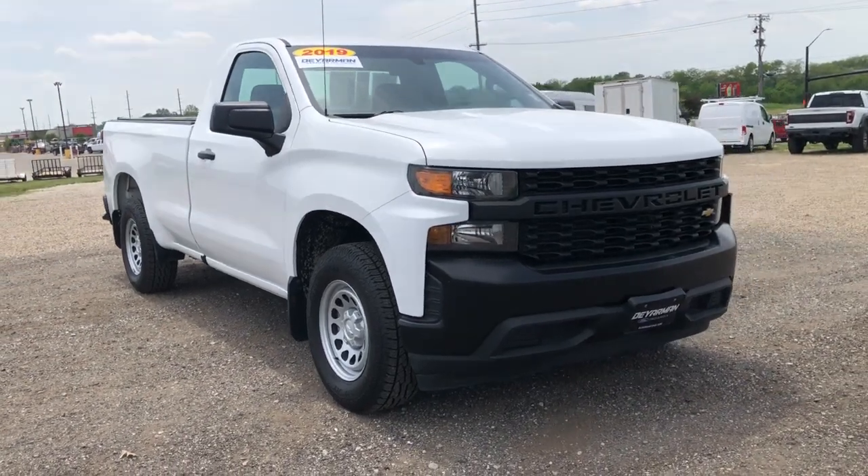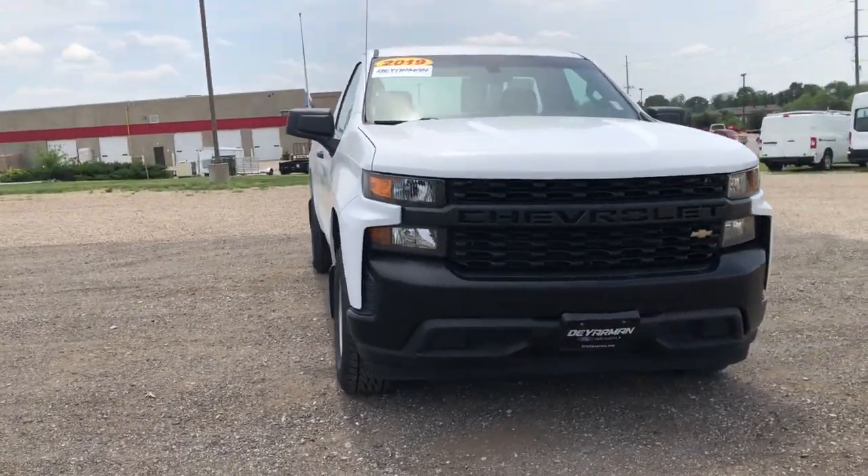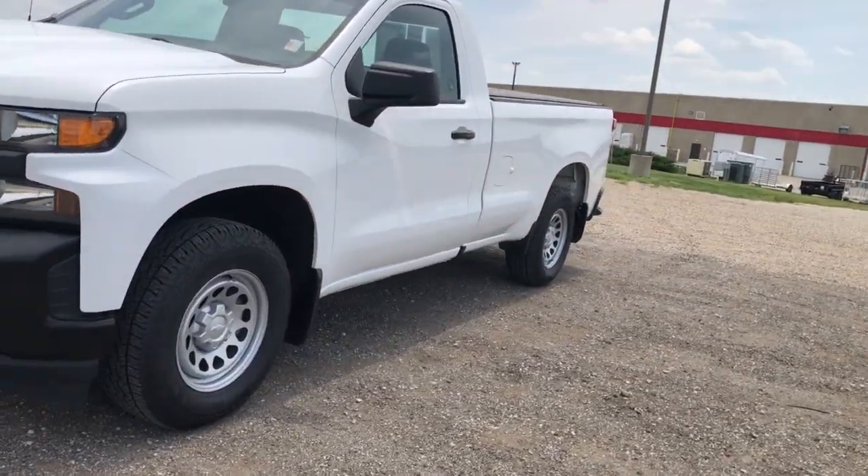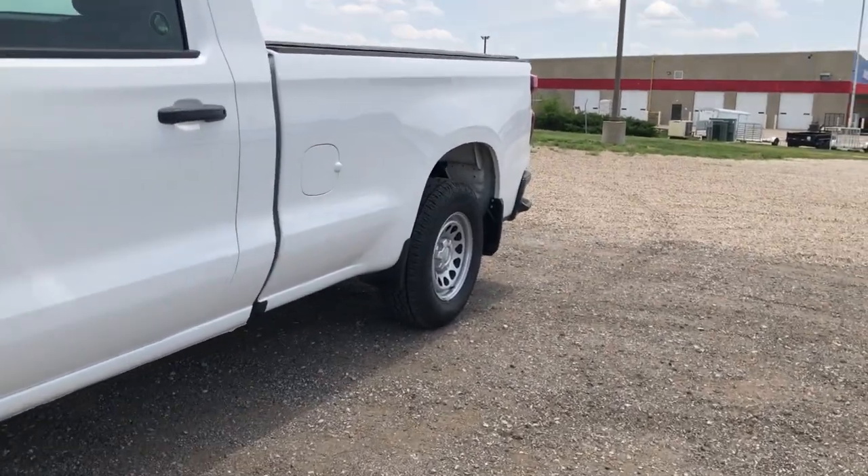This could be the car for you. The 2019 Chevrolet Silverado 1500. With less than 50,000 miles on the odometer, this vehicle stands out from the rest.